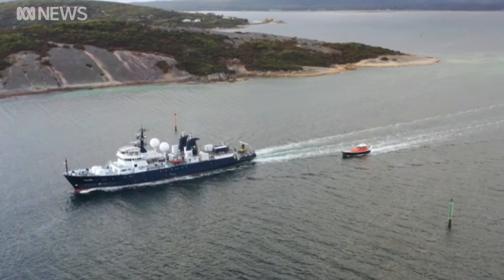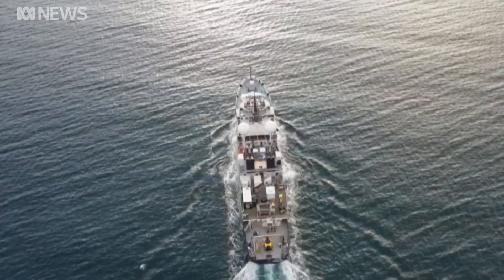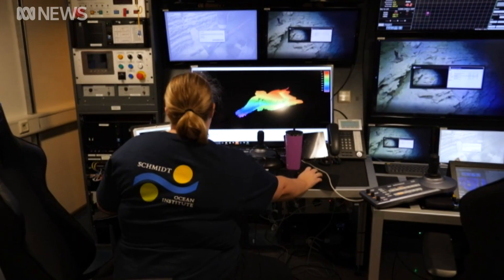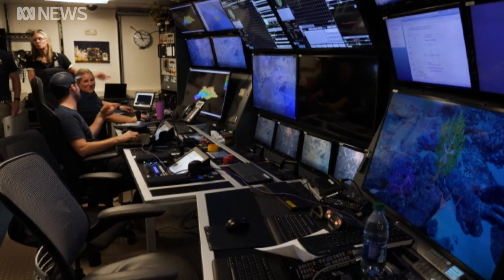The scientists are on board the privately owned 60 million dollar RV Falcor, a United States ship considered one of the best equipped in the world. Australia does not have a remotely operated vehicle to undertake this kind of research, so we're dependent on either international collaborators or philanthropic organisations like the Schmidt Ocean Institute to be able to provide these opportunities and resources.